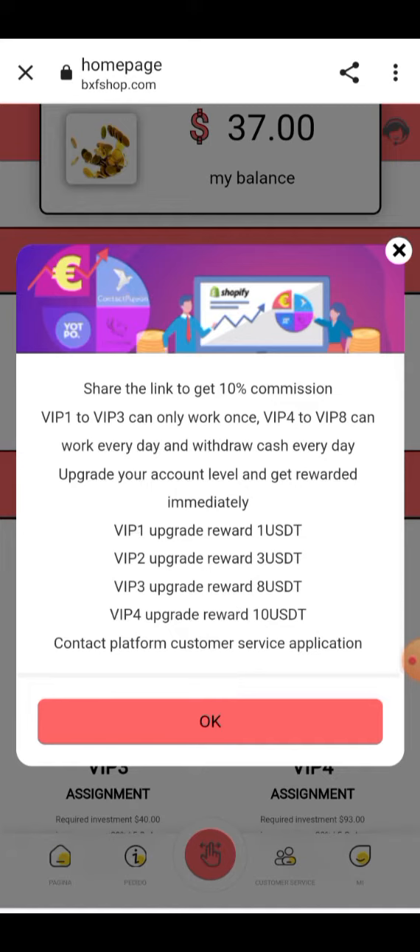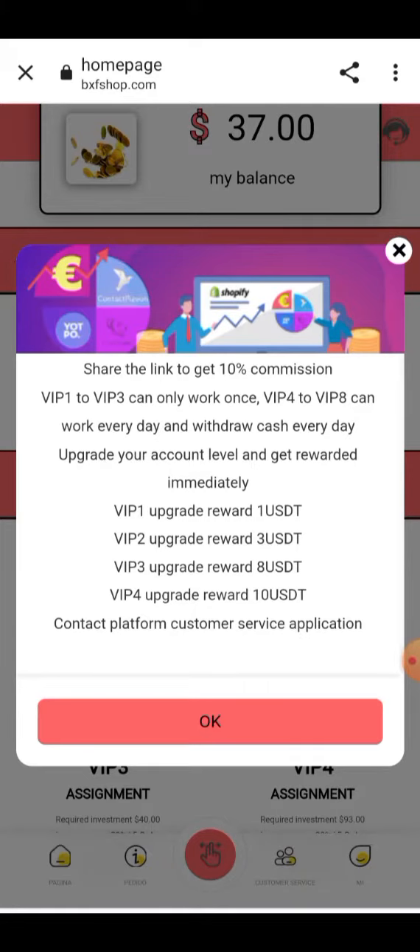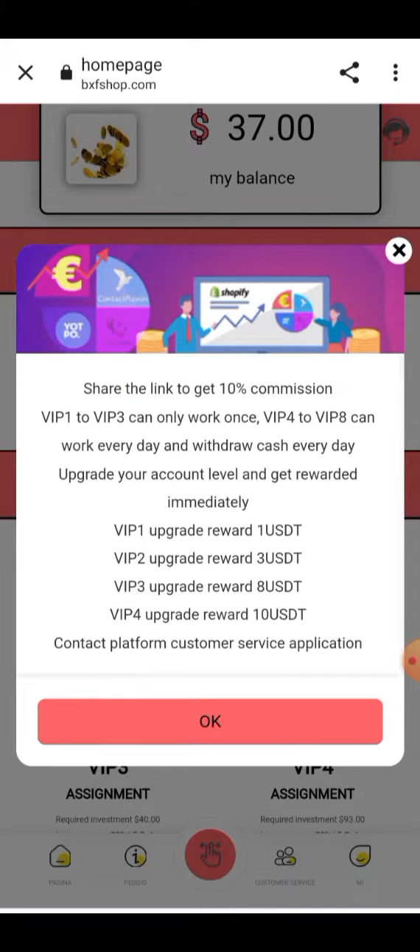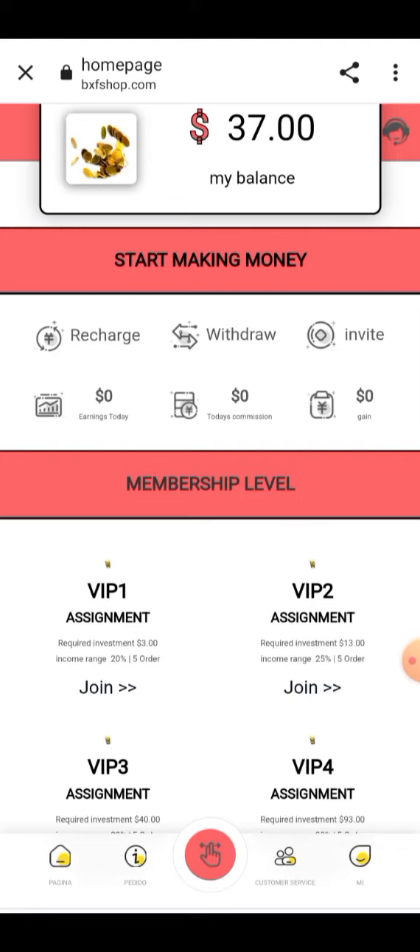All the information about the project will be provided here. There is a 10% commission on your invitation based on VIP level. VIP 1 upgrade reward is $1 USD, VIP 2 is $3 USD, VIP 3 is $8 USD, and VIP 4 will provide you a $10 USD reward on your invitation.